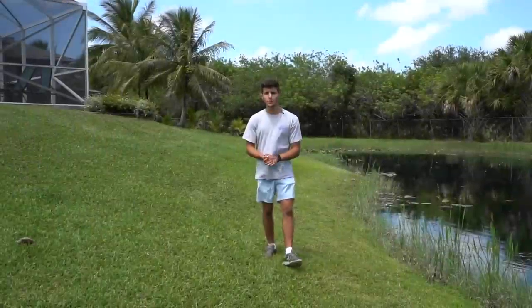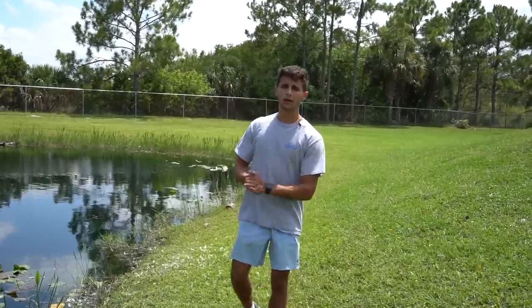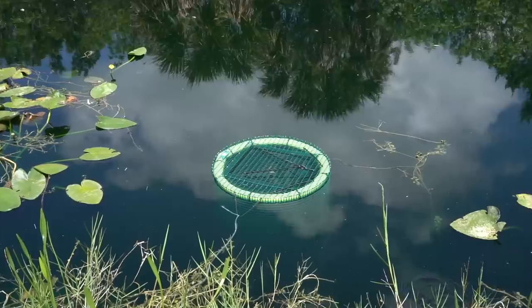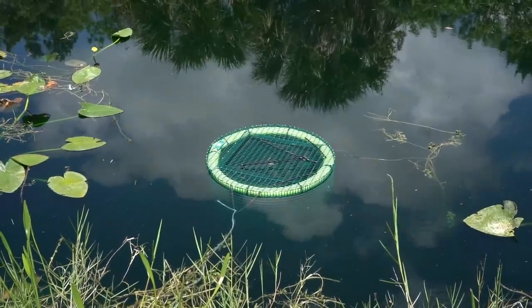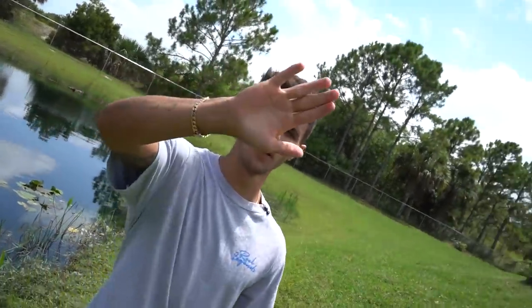If you guys want to see a part two, make sure you give this video a thumbs up. David saw a lot of crazy stuff down there — next time I'll definitely head in myself. Before we end this video, I want to give you guys a quick sneak peek of our next video. We got a pretty large bait pen and we absolutely stocked this thing — we caught some crazy stuff. Make sure you're subscribed so you don't miss out on that. See y'all in the next one.